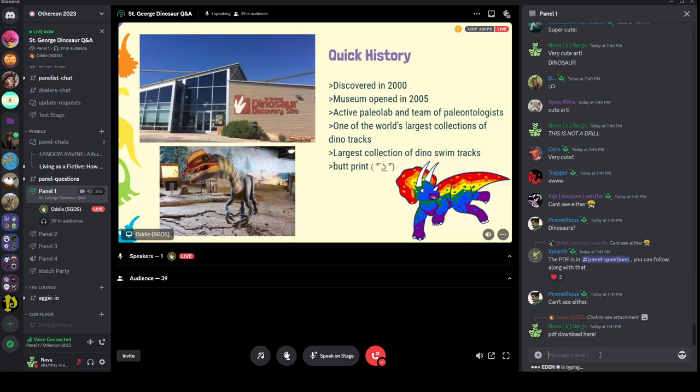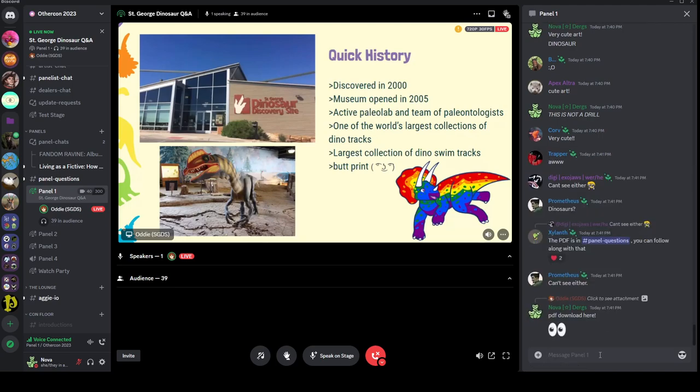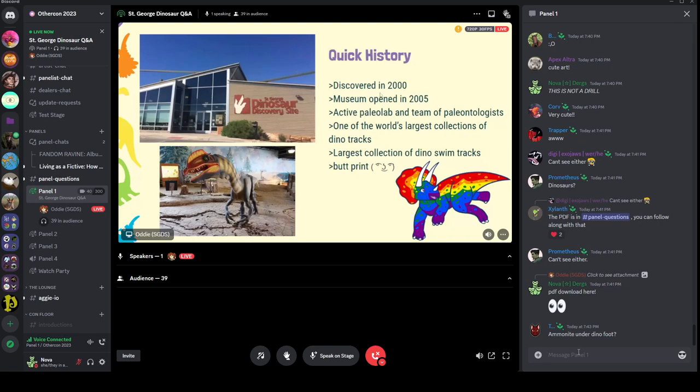We're working on publishing a paper of some recent exciting findings, and we're still working on some of the dig site housed within the museum itself. It's nice that it's inside because that keeps it safe from vandals and weathering. We go out to sites like Lake Powell when the water level is low to collect specimens, and we check construction sites to make sure fossils aren't being destroyed. We house one of the world's largest collections of dinosaur tracks, the largest collection of dinosaur swim tracks, and a dinosaur butt print — one of only nine in the world, which is pretty cool.